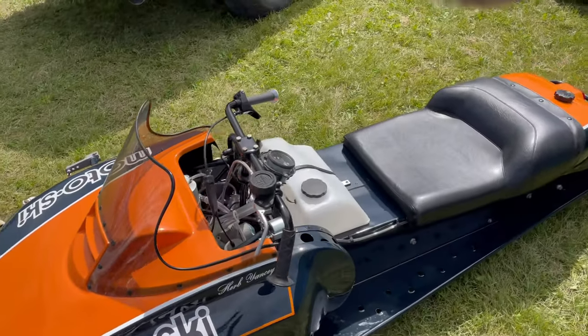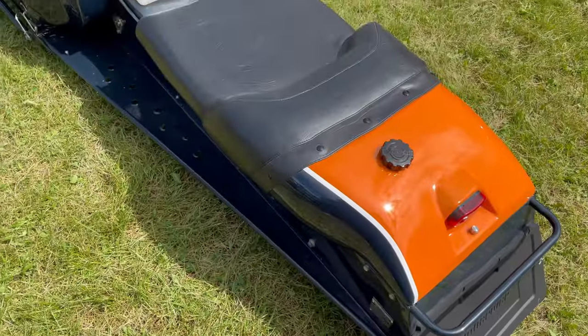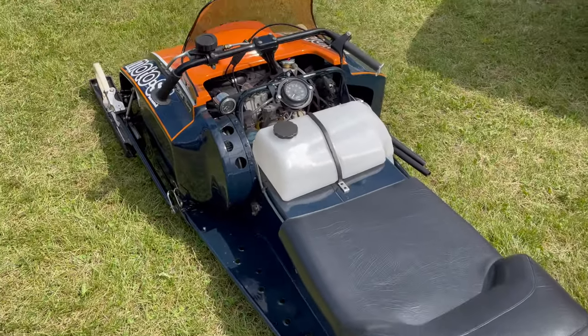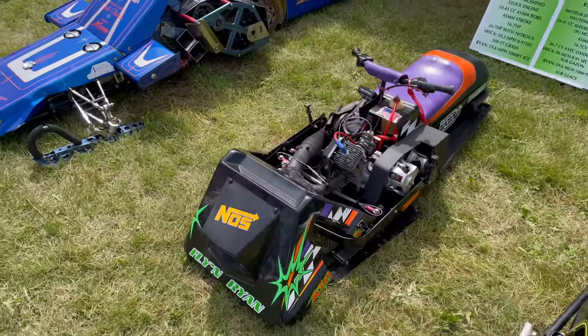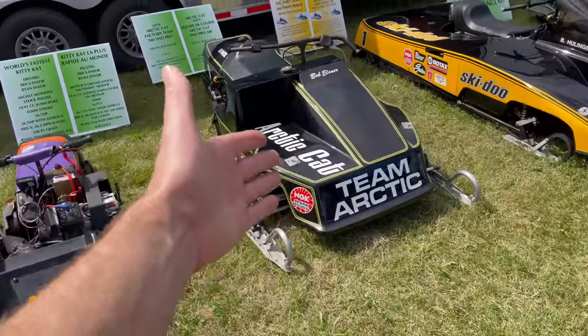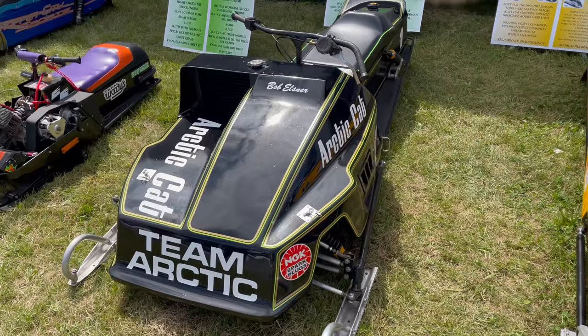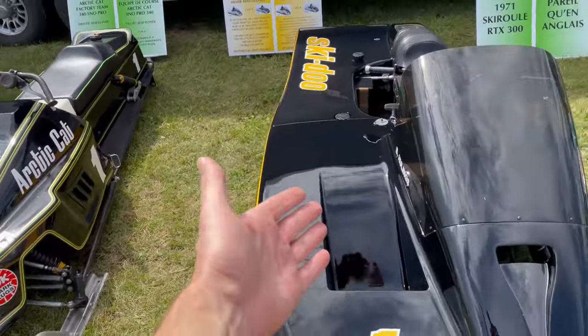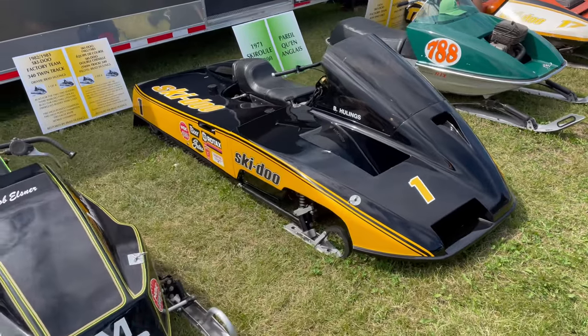1982 Motoski Snow Pro Racer — a Herb Yancy sled. And for all you little kids out there, kitty cat — you might like that, bug your parents for one. 1979 factory Snow Pro race sled, absolutely beautiful. We've got a twin track over here — Brad Hewling's twin track on site. I just spoke with the owner and I'm going to go realize a childhood dream of mine right now.